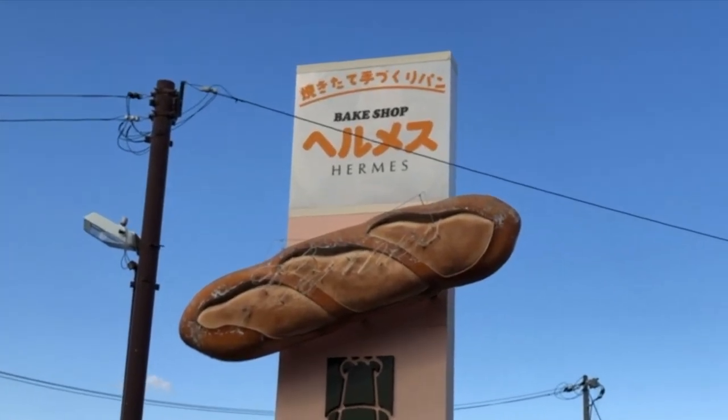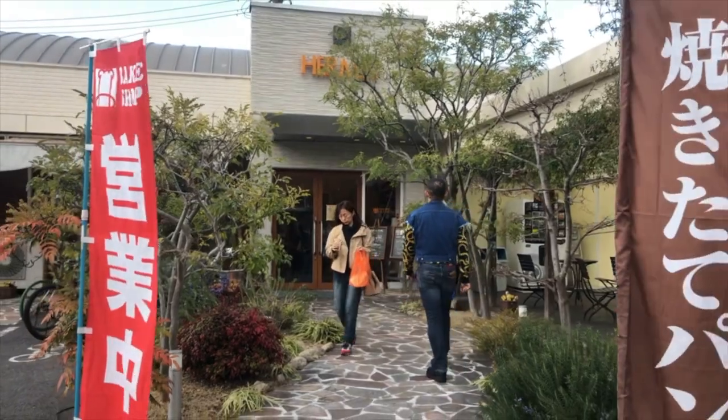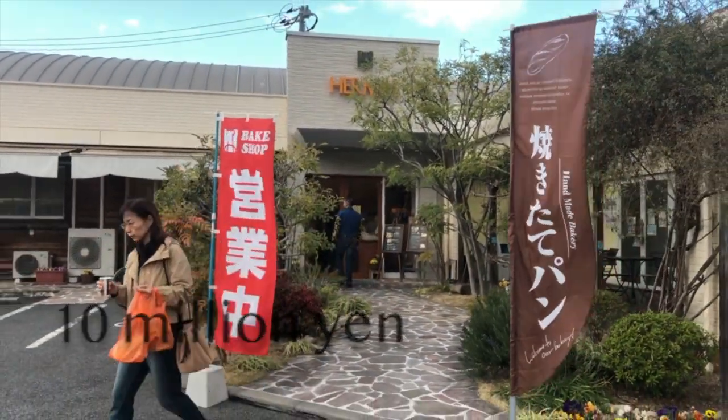Located at Shimonakano Kitako, Kayama City, this bake shop was established on October 4, 1989. They have four branches around Japan with an estimated capital of around 10 million yen.